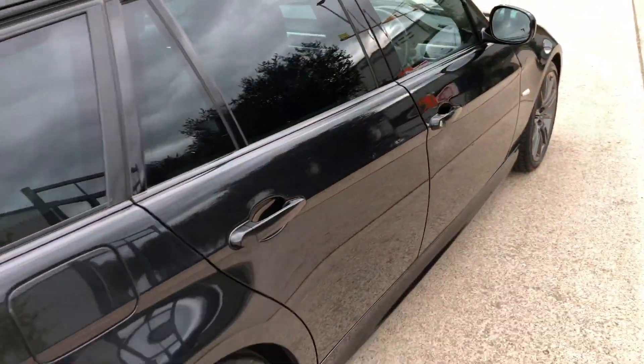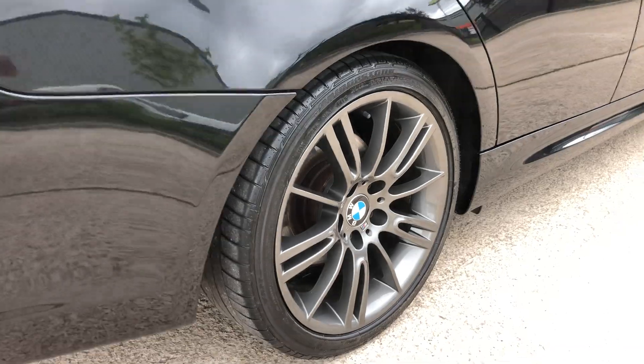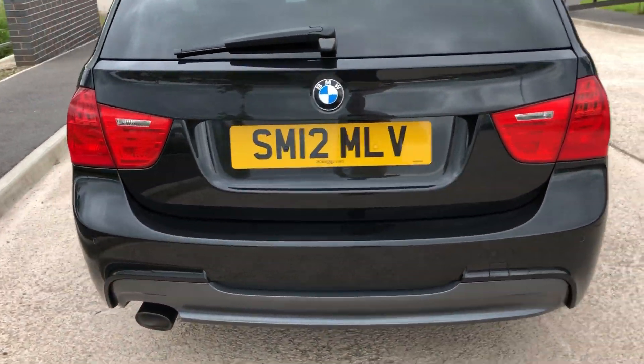With it being black, it also comes with privacy glass, black trim around the windows. Rear wheels again totally unmarked with Bridgestone tyres.